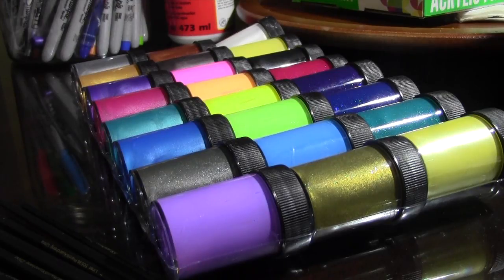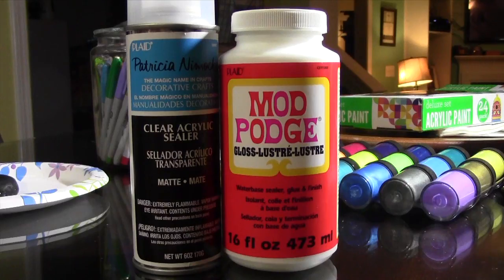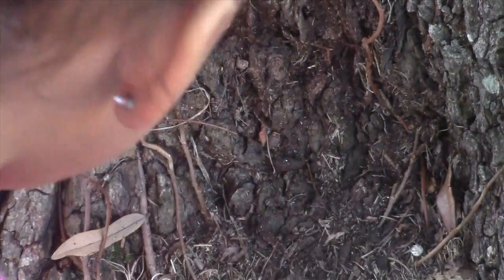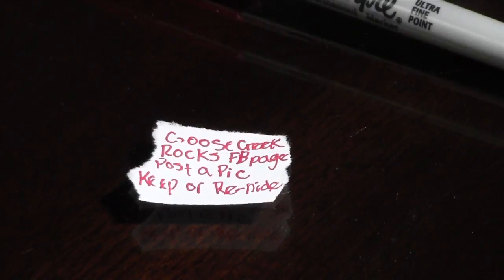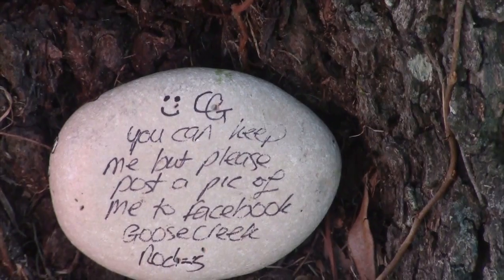The rules are simple. Use paint, chalk, sharpies, or anything else, as long as it has a clear coat of sealer over it to preserve the art. Be respectful of private properties or businesses. This is not a rock hunt nor a game. If you find a decorated rock, take a picture and post it to the Goose Creek Rocks Facebook page. You paint them and then set them out in the community for others to find. You can then choose to keep the rock or re-hide it.